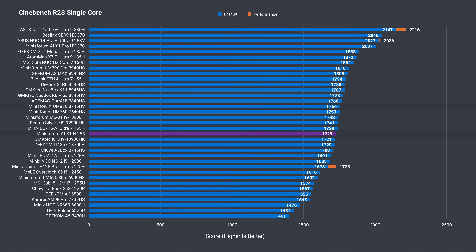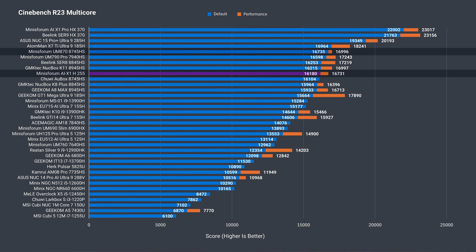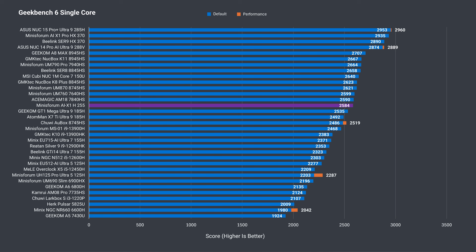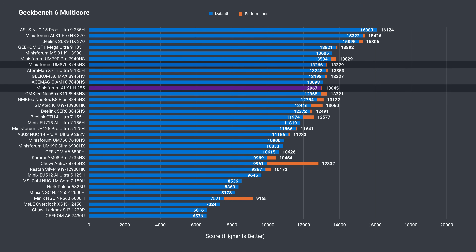Let's see if the H255 performs like an 8745HS, and what better way to compare it than by using the Mini's Forum UM870 with that exact CPU. Single-core Cinebench is around the same for both, with a 28-point difference not meaning much. Interestingly, the UM870 did better in multi-core. When we switch the BIOS profile to performance, the AIX1 matches the balance profile of the UM870. Geekbench single-core also shows an insignificant loss for the AIX1, while the UM870 wins in multi-core — same as in Cinebench. Nothing major, but clearly better.